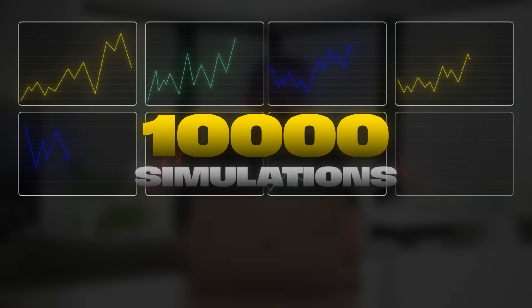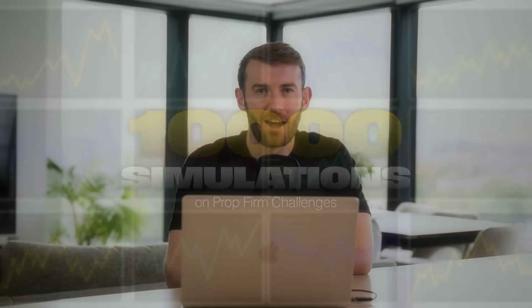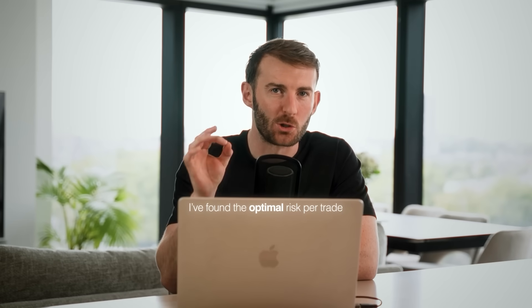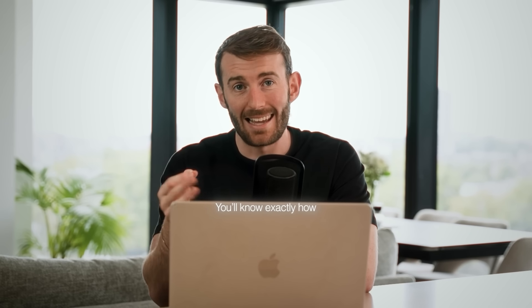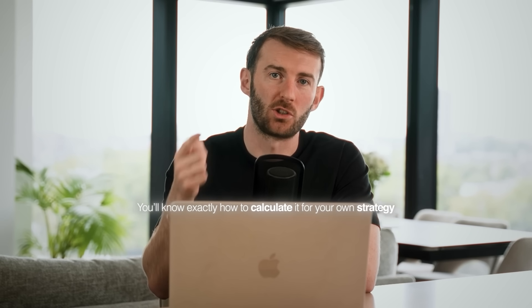After running 10,000 simulations on PropFirm challenges, I found the optimal risk per trade that minimizes both cost and time to funding. It's not what most YouTube traders tell you, and by the end of this video, you'll know exactly how to calculate it for your own strategy.